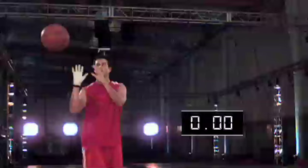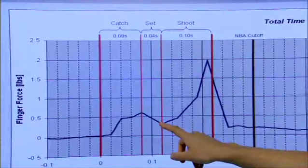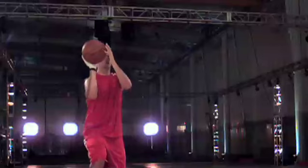Jason did it — in less time than it takes to blink an eye. He caught a pass, quickly positioned himself, and shot. The readings back it up. When we look at the actual data, the timer said .22 seconds. There's an initial small peak as he catches the ball and adjusts it for the shot, and then as Jason actually takes the shot, it takes about a tenth of a second for that to happen. The total time came to .22 seconds — he's clearly able to catch and shoot in under three tenths of a second.